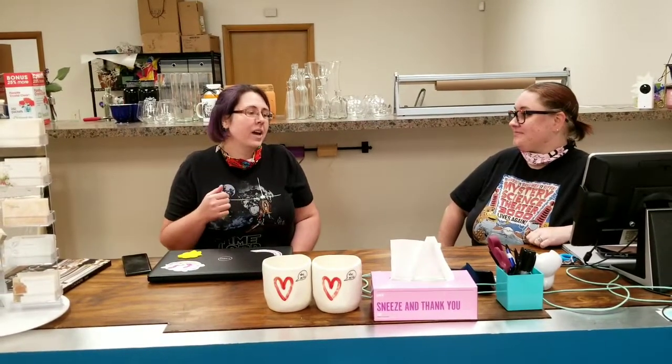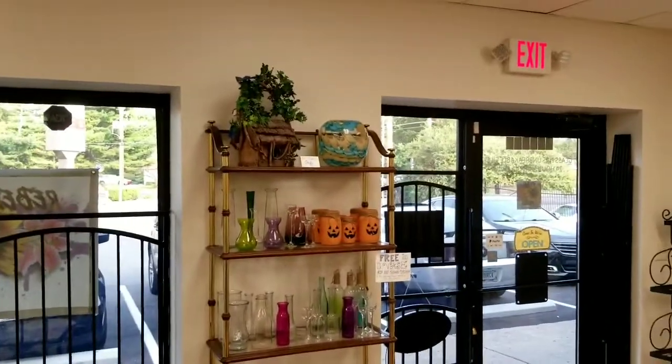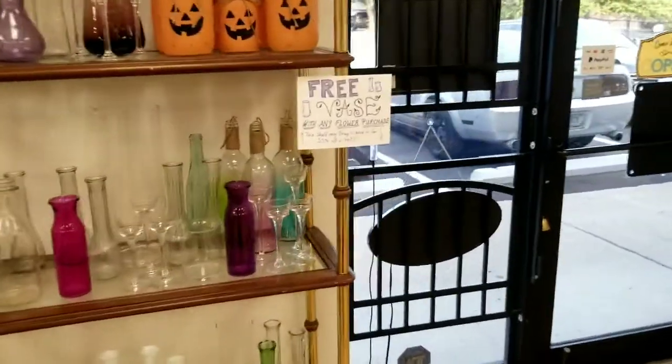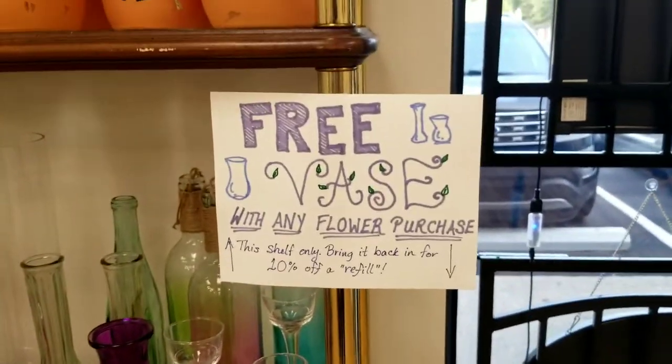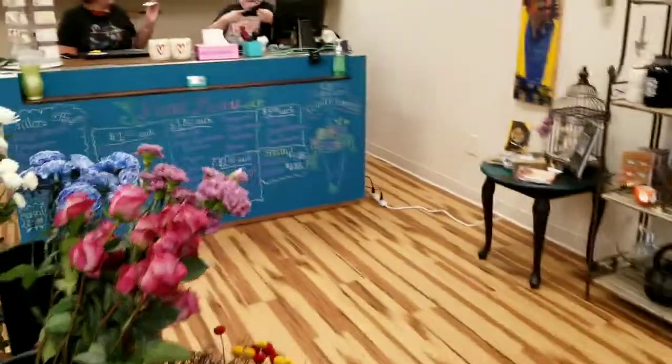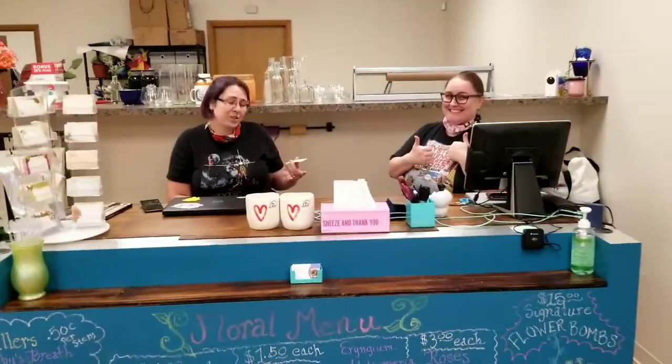We have a shelf full of vases that wonderful people donated to us, and as we've been getting into things we want to buy more. For anyone that's local, those vases are free with your flower purchase — you can come in, pick out a vase, fill it with flowers, and just pay for the flowers. And if you bring in your own vase from home, you get 10% off, since you don't need a container.